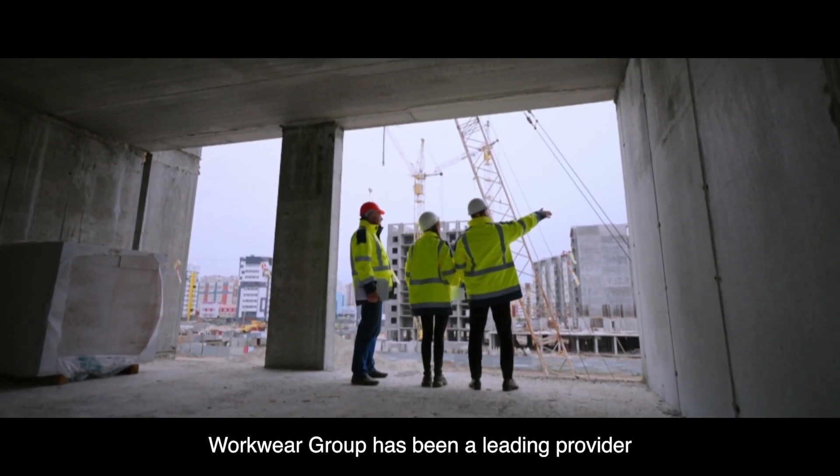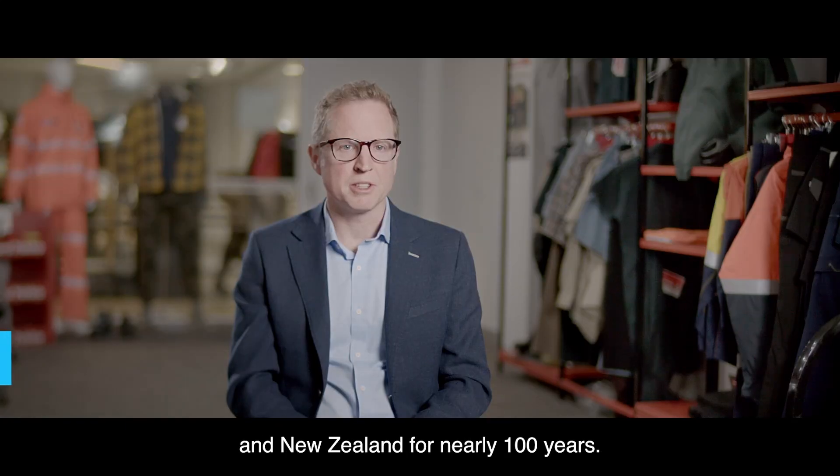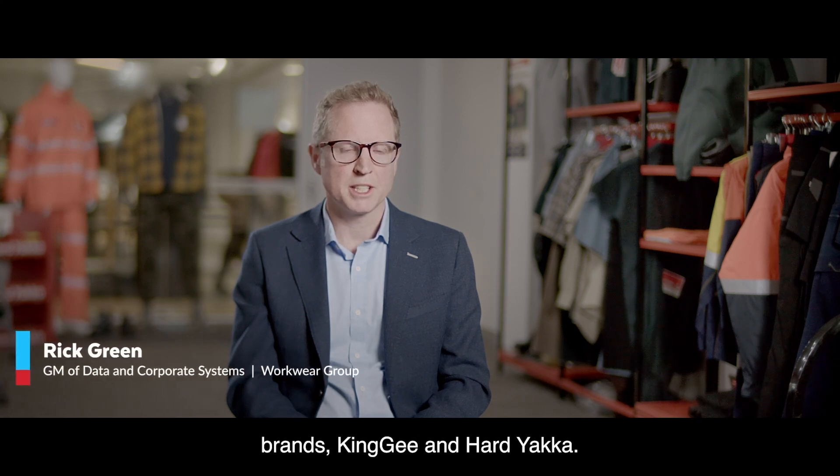Workwear Group's been a leading provider of both workwear and uniforms across Australia and New Zealand for nearly a hundred years. A couple of our iconic brands are King Gee and Hard Yakka.